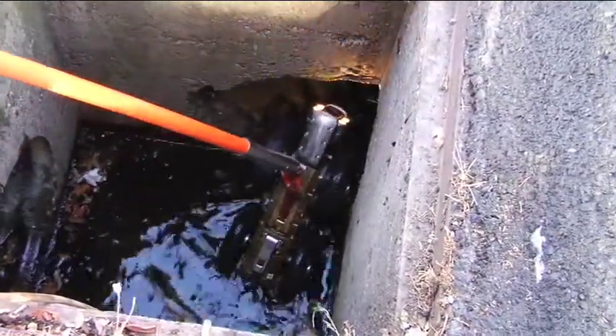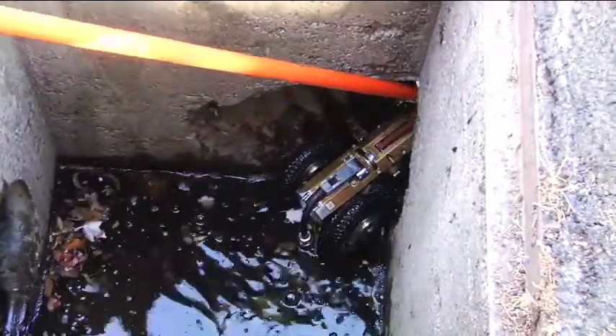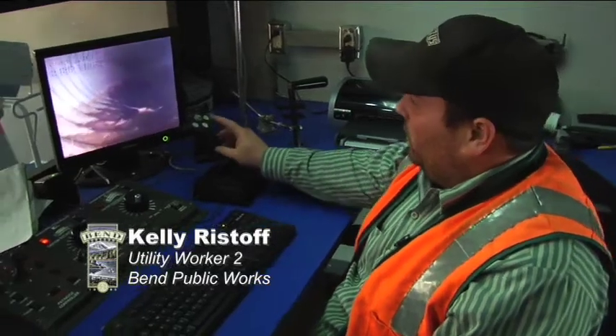It's all shot back to the van and captured in the database with video and observations made during the inspection. Here in the control room of the TV van, we can watch what the camera is seeing underground. This camera is capable of going out 1,100 feet.